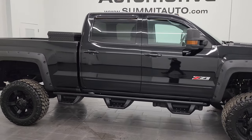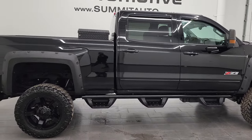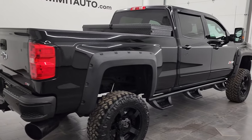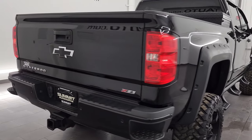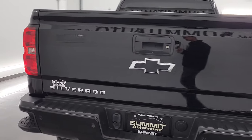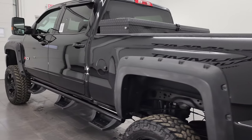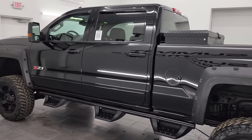Hey, this is Brett and this 2016 Chevy Silverado 2500 crew cab short box LT is stock number 13387Z. I am here at Summit Automotive in Fond du Lac, Wisconsin, your new and used heavy-duty truck headquarters.